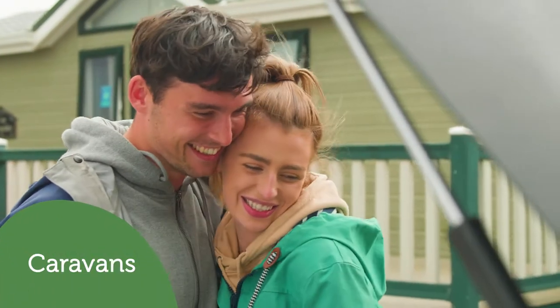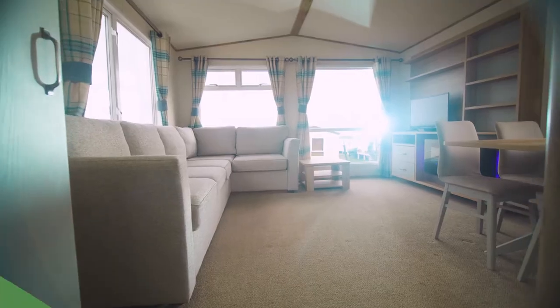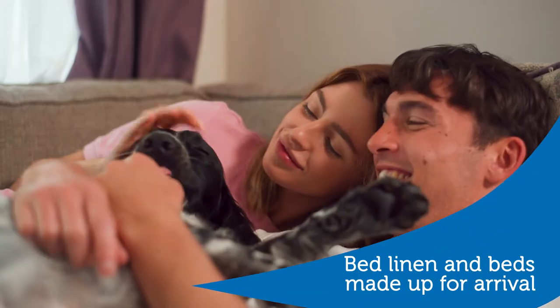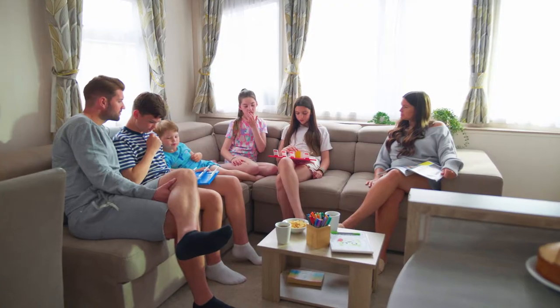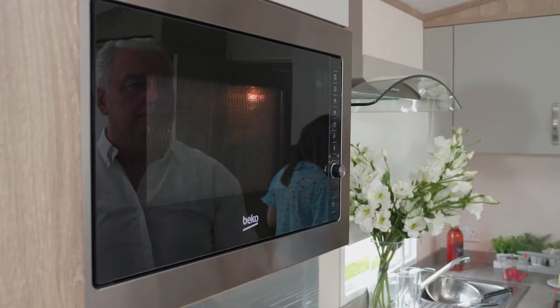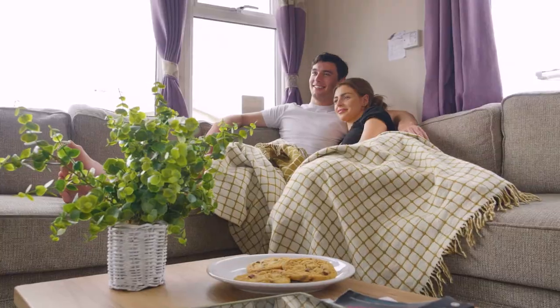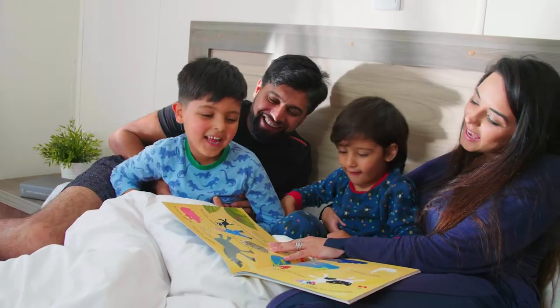For caravan holidays we have a wide range of accommodation with one, two, three and four bedroom caravans. So whether you're booking a couples break or a family holiday, we've got you covered. From traditional, modern caravans offering all the space, storage and comfort you need for a family holiday.